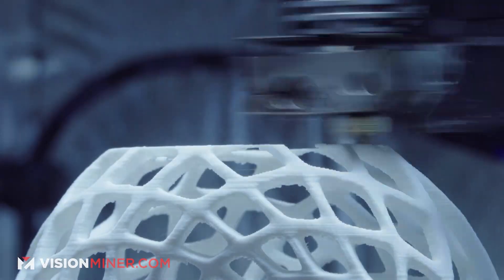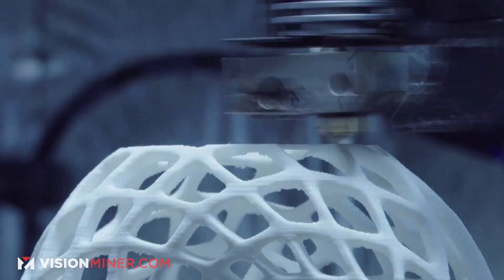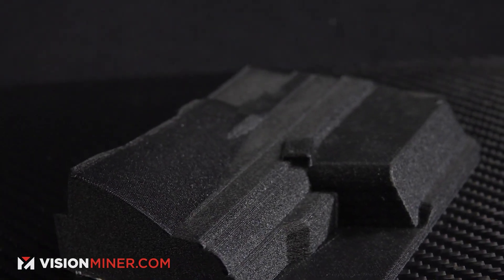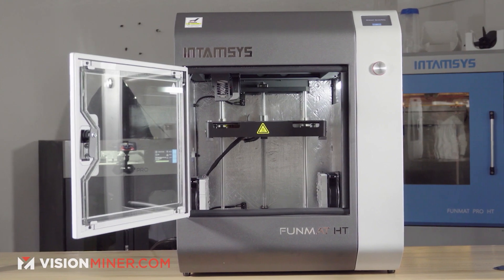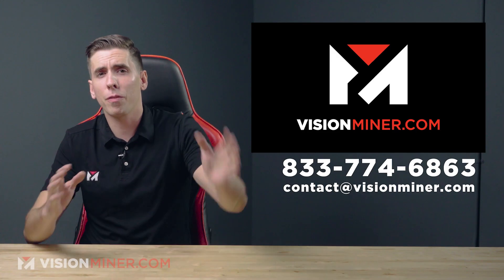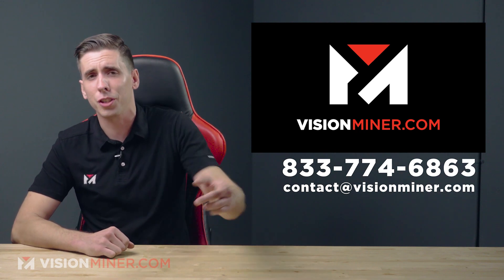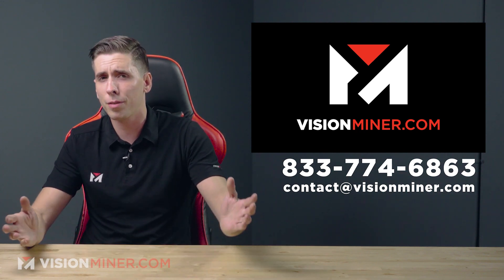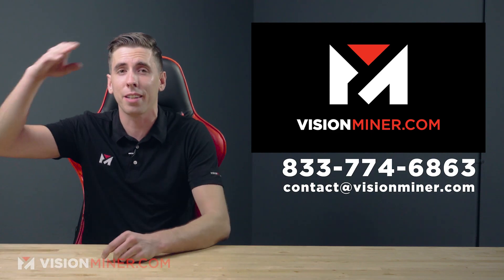Here at Vision Miner we specialize in high-temperature performance thermoplastics like PEEK and Ultem, which actually do go into space. We've had a lot of these projects going on, so check out our website — we've got machines, materials, and everything else in between. That's all for today; we're wishing you a happy, fun, and prosperous 2021. Have a positive rest of your day and I'll see you on the next video.